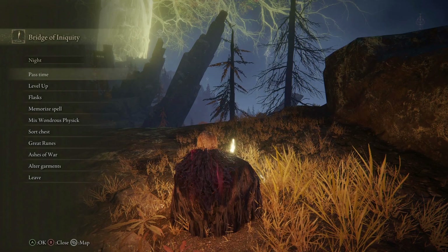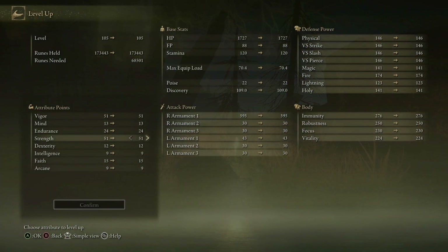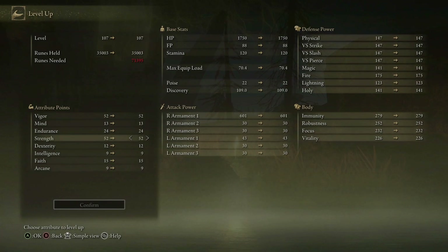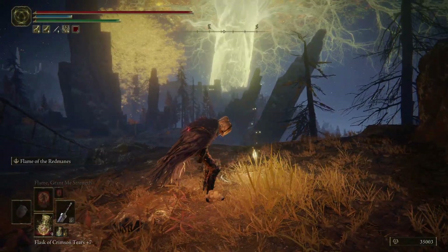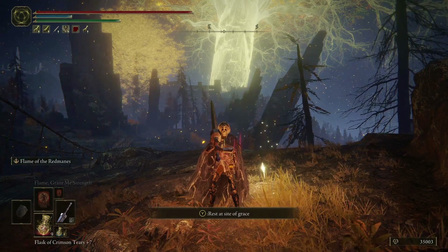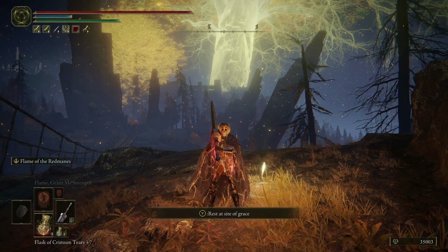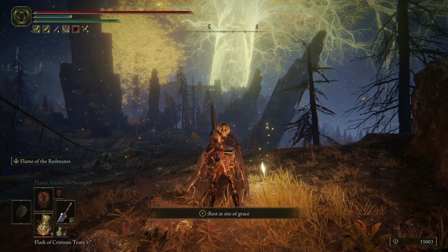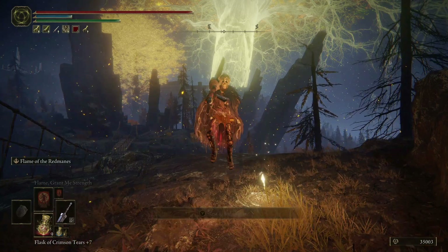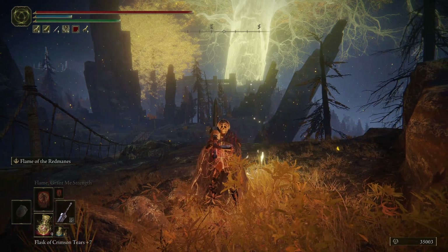Sitting down at this site of grace and that's where we'll call this episode. Quick level-up before we go — 52 Strength, 52 Vigor. Feeling good about where we're at. May need more Endurance if we put on heavier armor, and another swing or two would be nice. Thank you so much, Rocket Nation. Remember — life is short, pause and save, and I'll see you in the next episode.